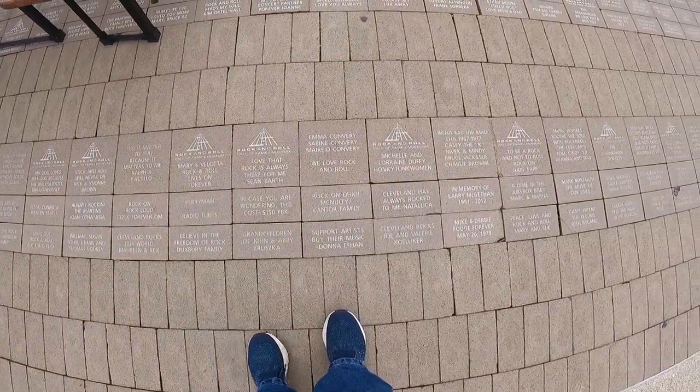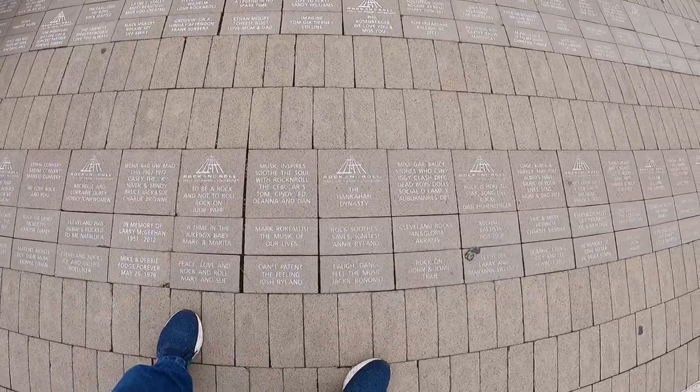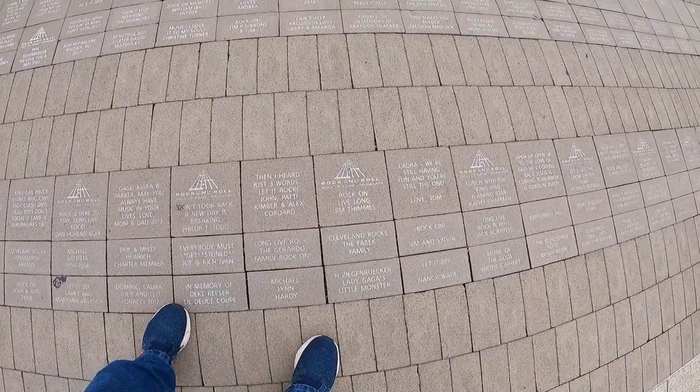I even see a sign over here with Johnny Cash on it — now imagine that. I think these are people who have donated to have these bricks put in here. I see that happening in a lot of places — when people will buy bricks as donations to help build something like this. I think it's pretty common around the USA these days.